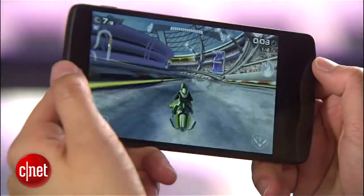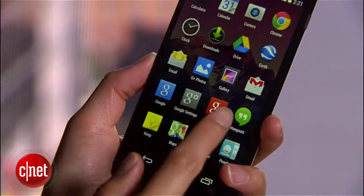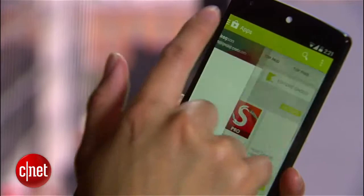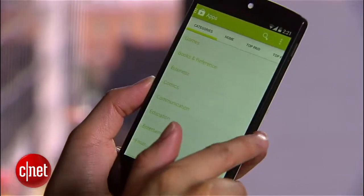Inside this handset is a powerful 2.26 gigahertz Snapdragon 800 processor from Qualcomm. This is the same blazingly fast CPU featured in the LG G2. With this processor, the Nexus 5 is a beast of a handset, especially when you consider that both the GS4 and the HTC One are speed demons themselves and run Snapdragon 600 processors.